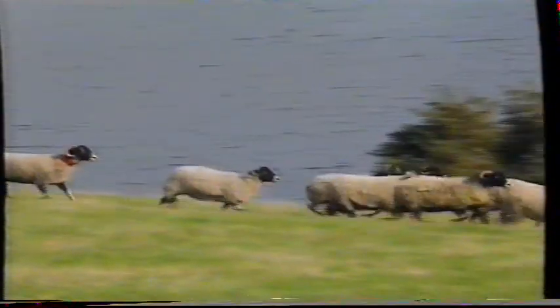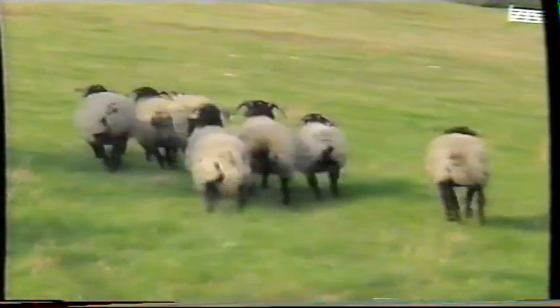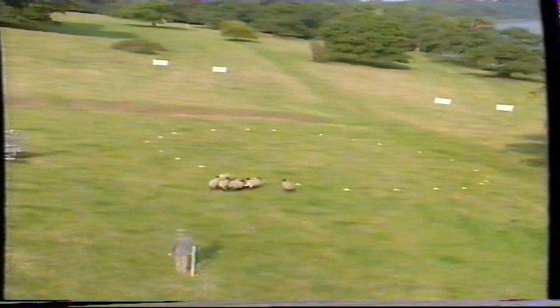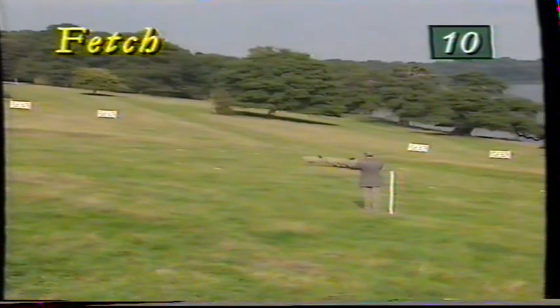A lot of ground to be made up now. Sheep coming down towards Erwin, bending left and right. Now coming round, but it's quite a wide turn. Ben turns them on to the start of the drive, and now they're drifting to the left. Holding Ben back, and it's only half the points awarded for the fetch.